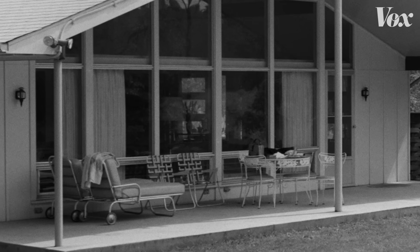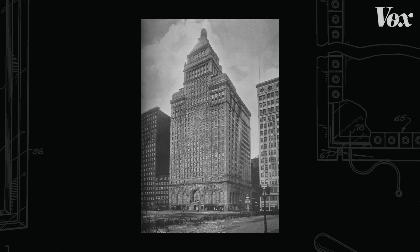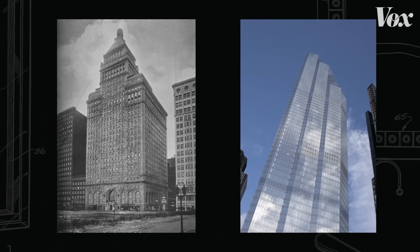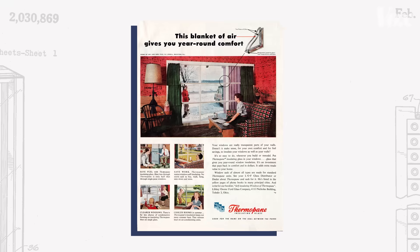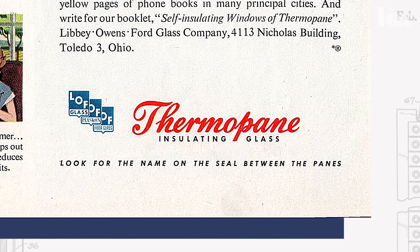A new type of window enabled everything from paradisal patios to a change in skyscrapers — from ones that look like this to ones that look like this. And in this case, the breakthrough had a name. Thermapane changed Bob's world.